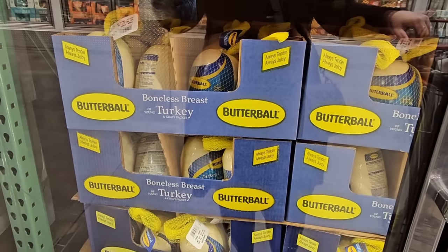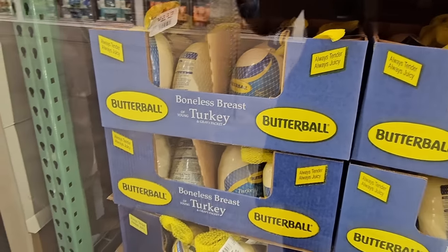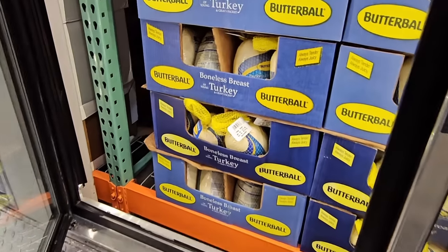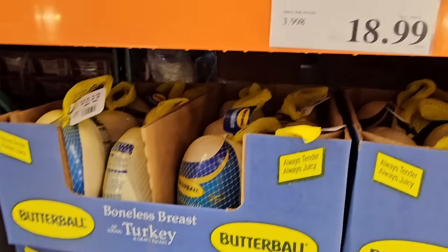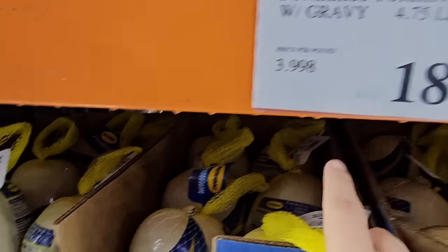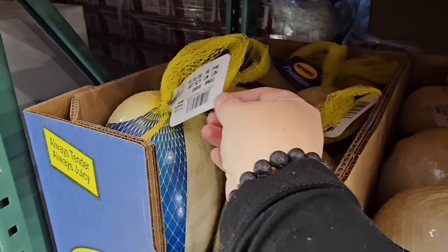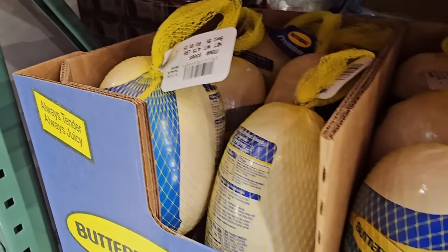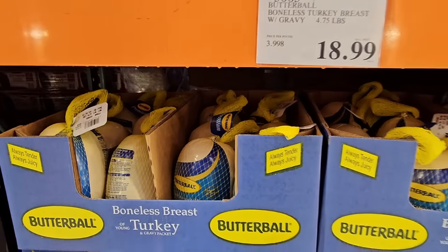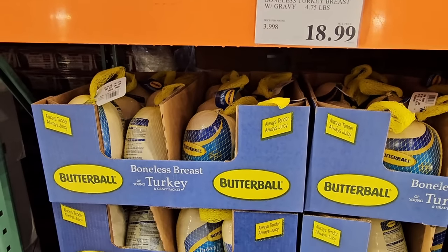The Butterball boneless breast turkey is back — I'm going to grab a couple of these. They're perfect and so easy to make at $18.99. It comes with a gravy but I prefer to make my own. I love having a few of these in the freezer since this is the only time of year I can really find them. Perfect for a Sunday afternoon.